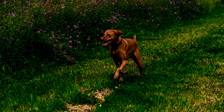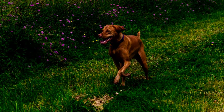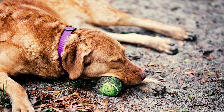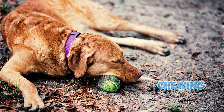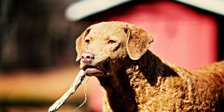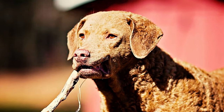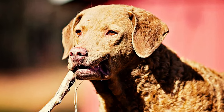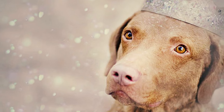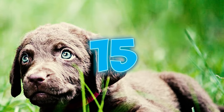Number thirteen: these dogs thrive when given a purpose. As highly energetic dogs, they require engaging activities — otherwise they'll invent their own entertainment, sometimes resulting in undesirable behaviors like excessive barking, chewing on furniture, or digging up the yard. Number fourteen: young Chesapeakes are known for their exuberant romping and enthusiastic jumping, especially when playing with those they adore. This spirited playfulness can lead to items being inadvertently tossed around the house, but as they mature and receive consistent training their bouncy nature tends to mellow.